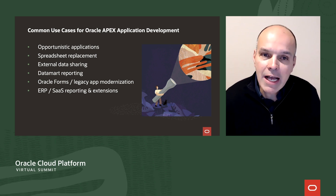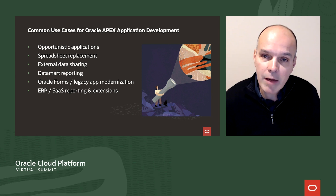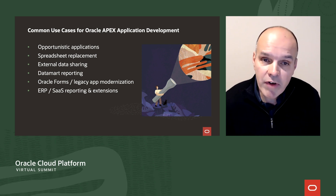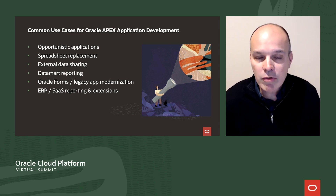Oracle Apex is an ideal platform to deliver solutions for a wide variety of use cases — from smaller solutions like opportunistic applications and spreadsheet replacement, to medium-sized problems like external data sharing or departmental reporting, and finally up to enterprise-breadth applications. This includes converting Oracle Forms applications to a modern Apex UI, modernizing legacy apps used across the enterprise, or providing an extension or reporting interface to ERP or SaaS enterprise systems.